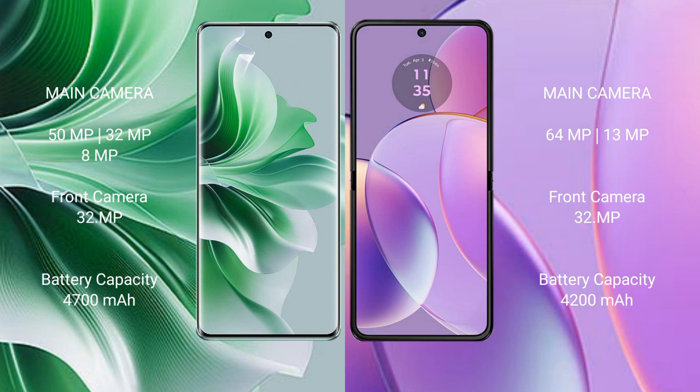The Oppo Reno 11 Pro has a 4700mAh battery with 80W fast charging support. The Motorola Razr 40 has a 4200mAh battery with 30W fast charging support.